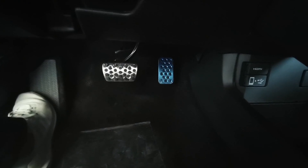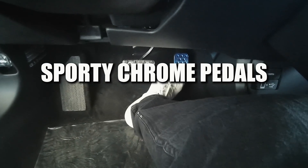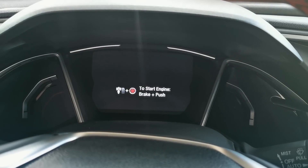The fifth thing that's new with the Honda Civic are these new chrome pedals. In my opinion they look really eye-catching, and they definitely add to the racy vibe that this Honda Civic is going for.